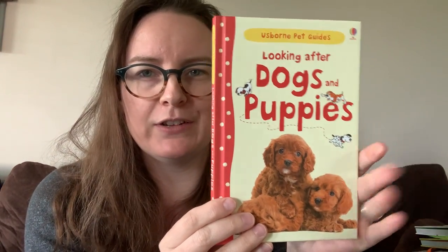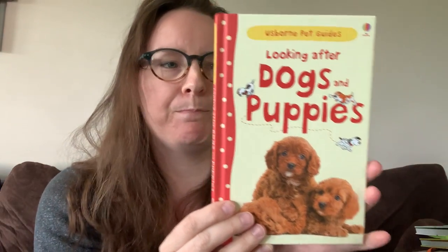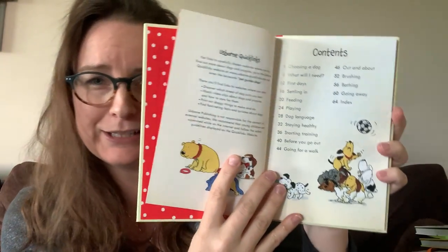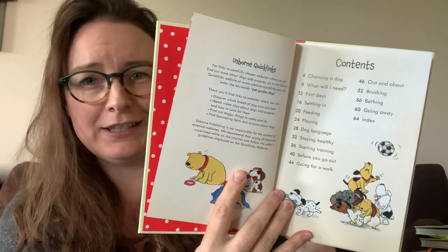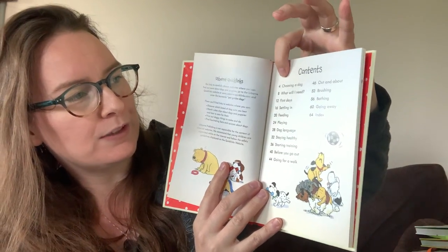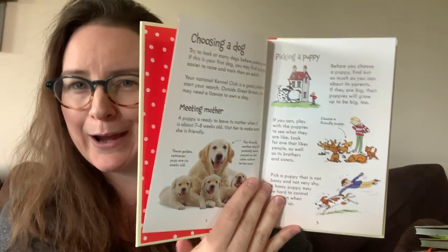This is probably good for ages seven and up — we've got our pet guides. We've got Cats and Kittens as well as a couple of other ones. It's a nice, beautiful hardcover book. If your kids are trying to convince you to get a pet, I would definitely start off with something like this. For this one, for example, it covers choosing a dog, what will I need, its first days, feeding, playing, staying healthy, out and about, brushing, bathing, and so many other things. It just really prepares them for what it's going to entail.